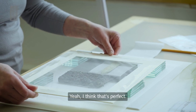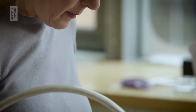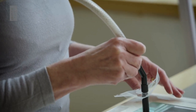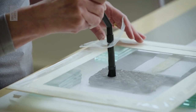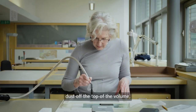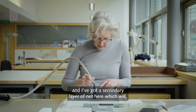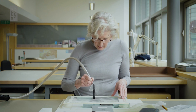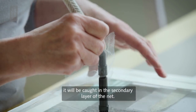I think that's perfect. I'm doing this just to remove any surface dust off the top of the volume. And I've got a secondary layer of net here which will, if anything does come off the embroidery, it will be caught in the secondary layer of the net.